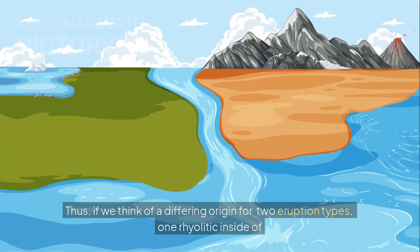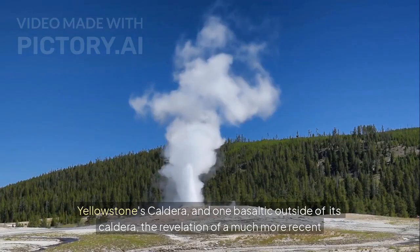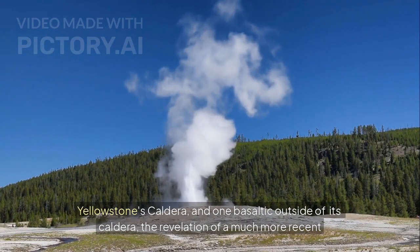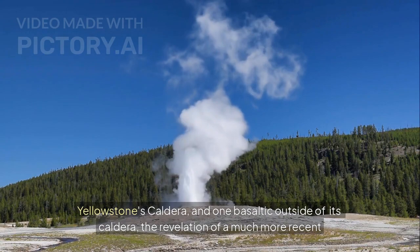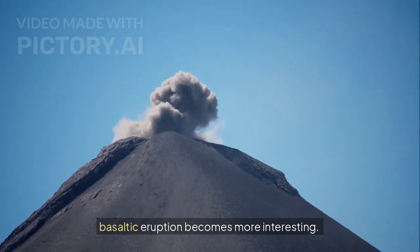Thus, if we think of a differing origin for two eruption types — one rhyolitic inside of Yellowstone's caldera and one basaltic outside of its caldera — the revelation of a much more recent basaltic eruption becomes more interesting.